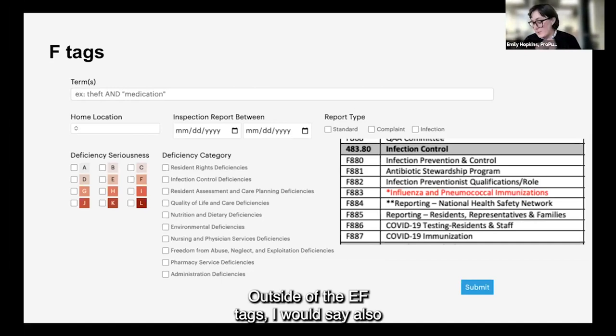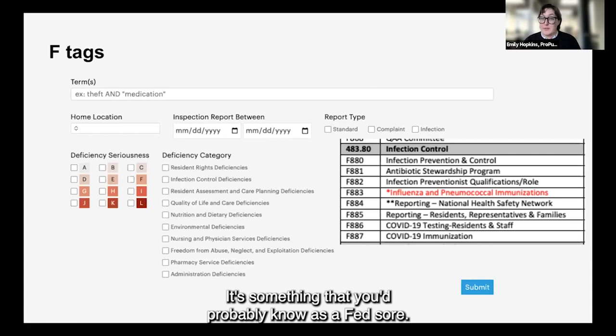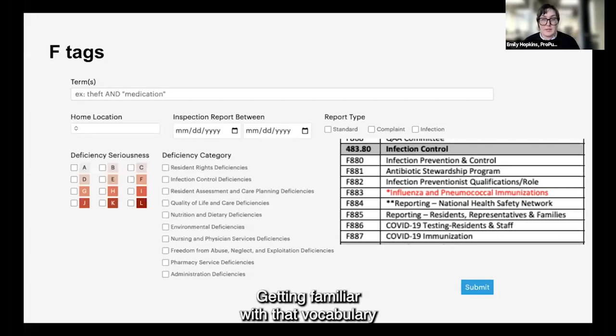Outside of the F tags, I would also say get into reading these survey reports. As Ruth said, there is a lot of vocabulary you're probably not going to be familiar with. To build on Ruth's example, 'pressure ulcer' was something I wasn't really familiar with — it's something you'd probably know as a bed sore. Getting familiar with that vocabulary through reading a bunch of reports will probably get you started.